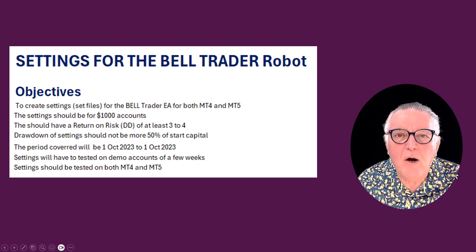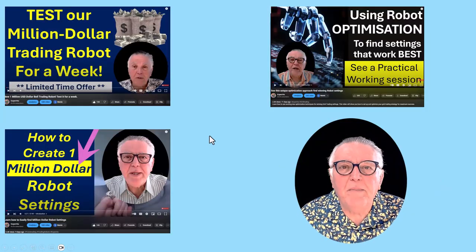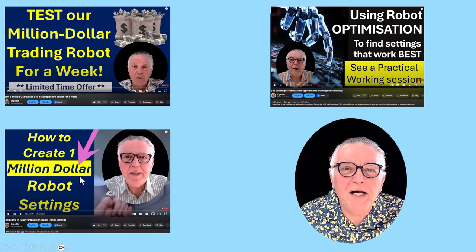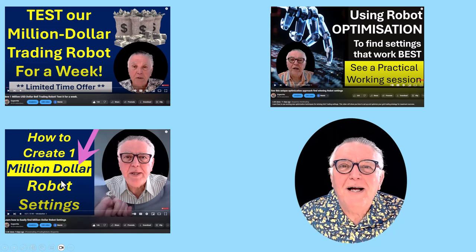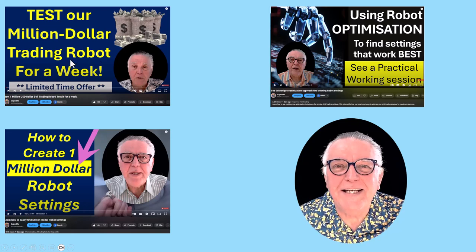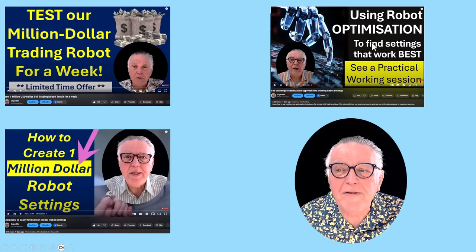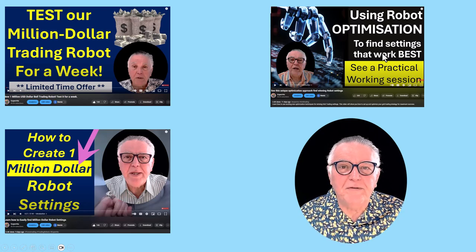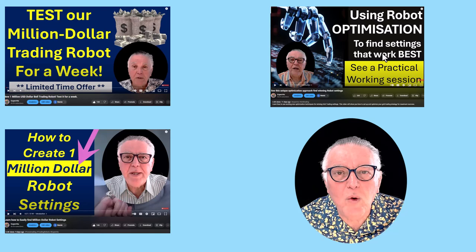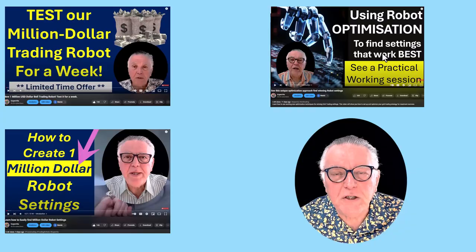So let's have a look at how I'm going about this. In the last few weeks I've produced some really important videos about the million dollar Bell Trader — how to create the million dollar settings, an invitation to test the million dollar Bell Trader, and a robot optimization video based on the Bell. All three videos are very important to watch prior to the launch to get a good feel for the process.